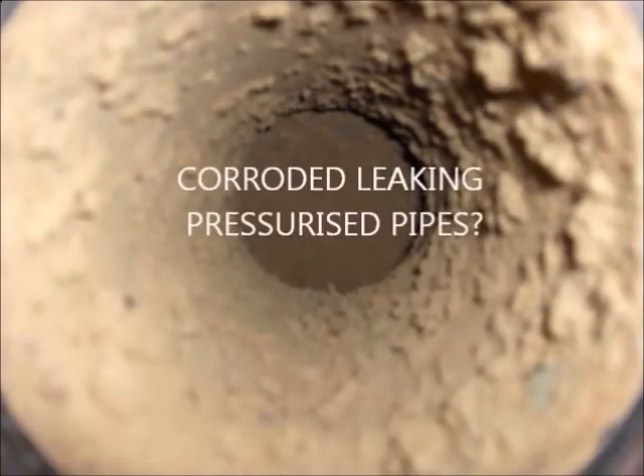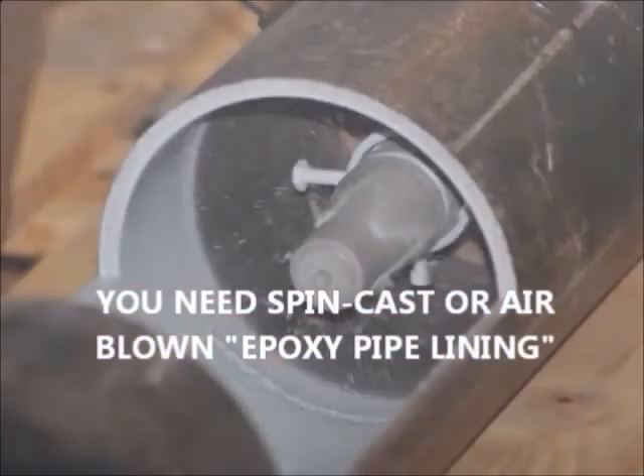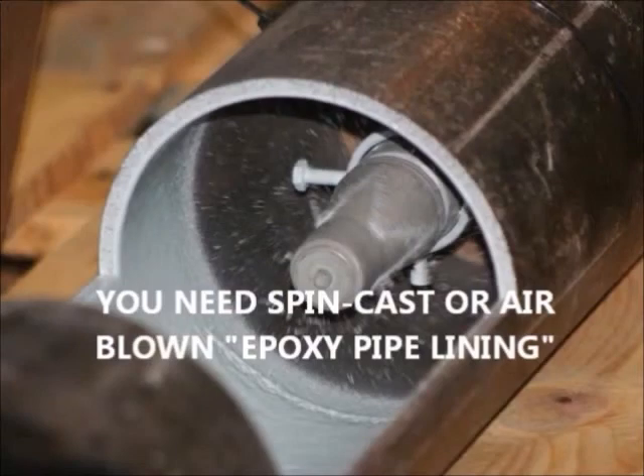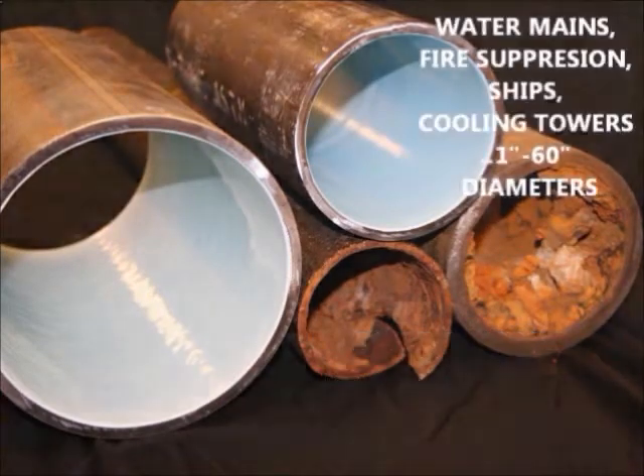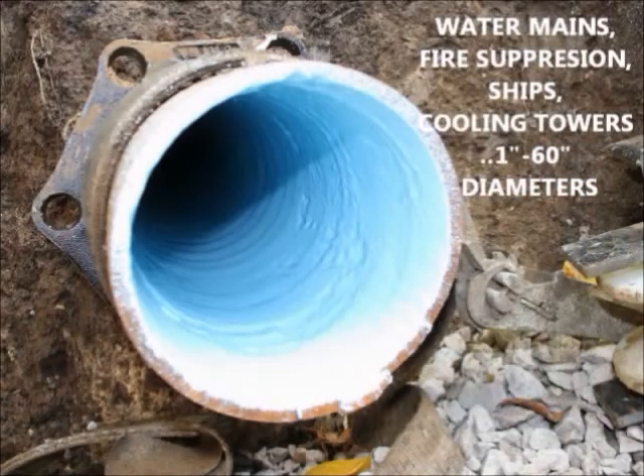Do you have leaking pressurized pipes like water mains or chiller pipes? For that, we use liquid epoxy pipelining applied by centrifugal force or pressurized air. Oxidation deposits are removed before epoxy pipelining, then leaks desist and flow improves. No matter what diameter of pipe, it costs less to restore than excavation.